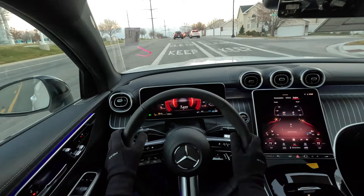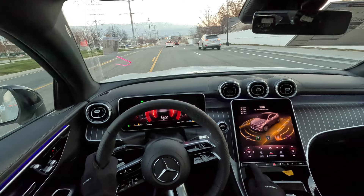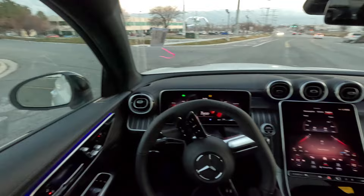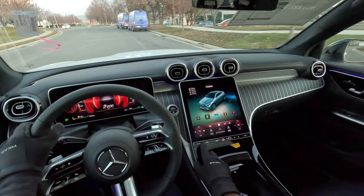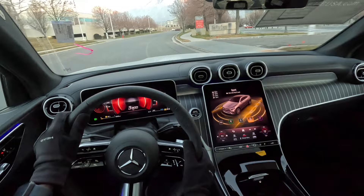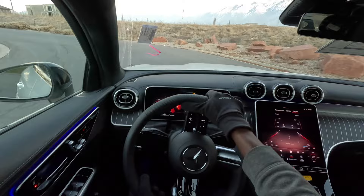The nine-speed automatic transmission is also nice in this car — very seamless gear changes. In different drive modes we have sport, comfort, and eco modes right here. I'm going to set it to sport plus mode. I just love how it takes off; this is a good daily driver.